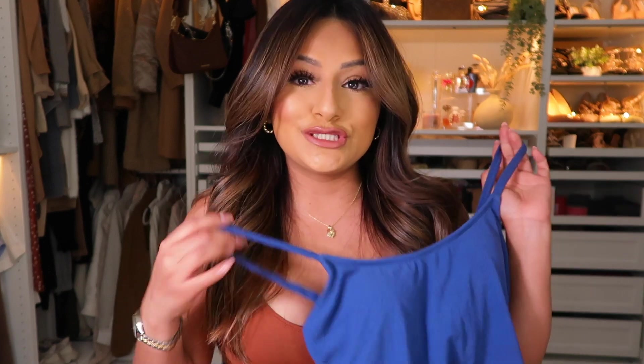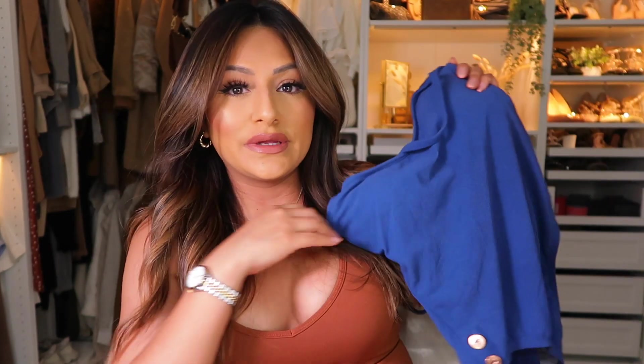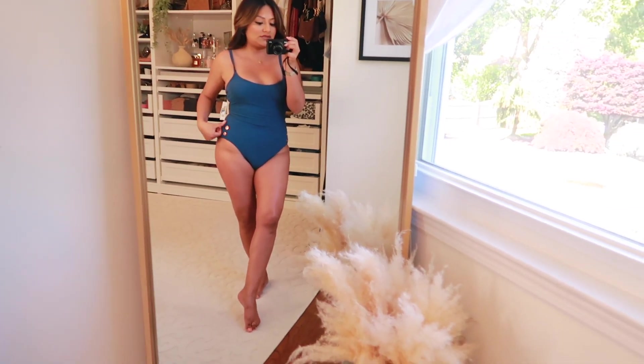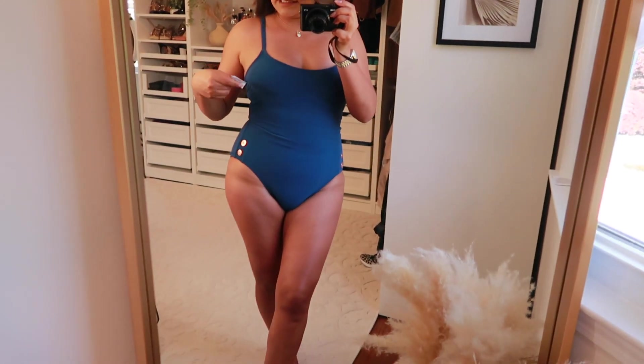The first bathing suit is this one from the brand Time and True from Walmart. It's a very simple bathing suit — the camera makes it look more blue but it's actually more navy. I love the way this looks, especially because it hugs the waist really nicely. It has button details on the side which make it look more unique. It's going for about $19, has padding, and the straps are adjustable — one of my favorite things.